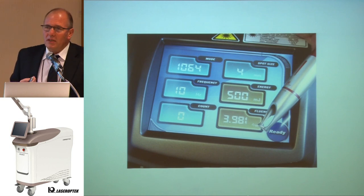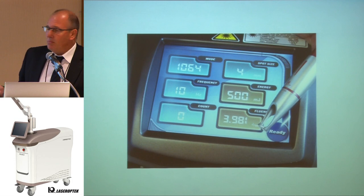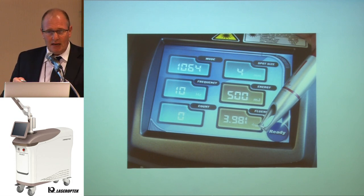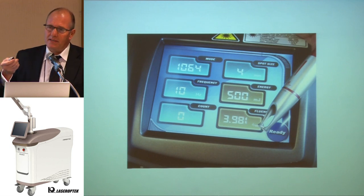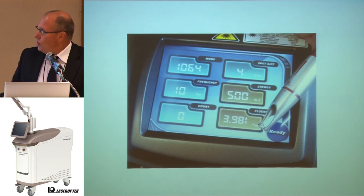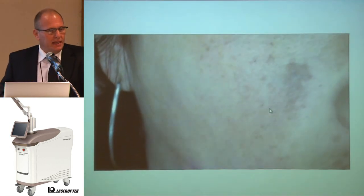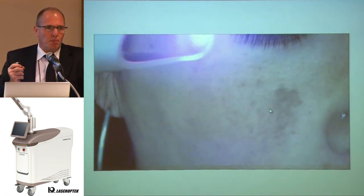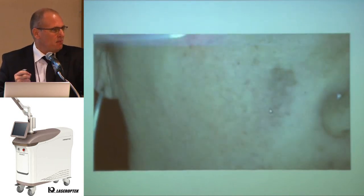In my clinic, we treat approximately 40 patients a day with Helios. It's very important that this machine has a high repetition rate, because one phase of melasma can be treated in six minutes. But you must keep moving over the skin, because if you stop, you overlap and deliver too much energy in the same place.